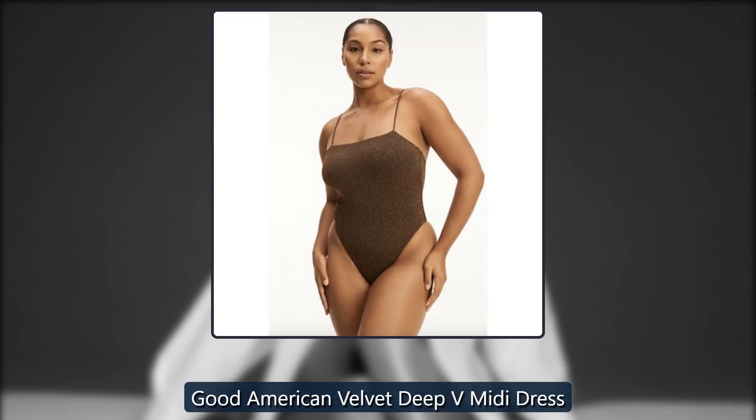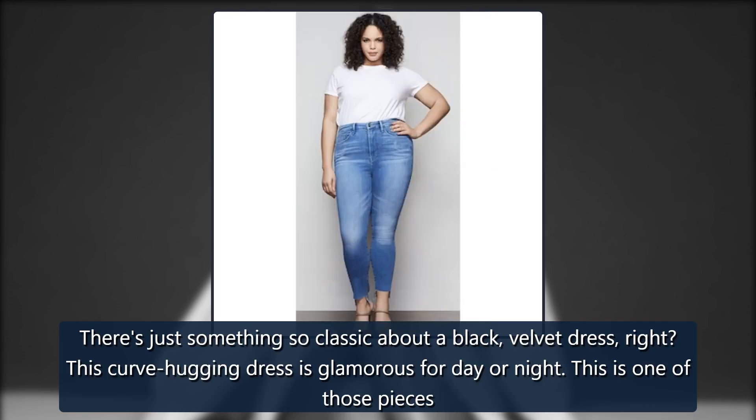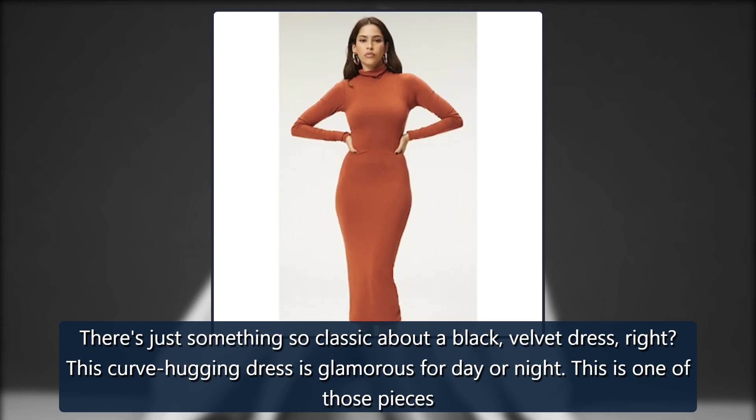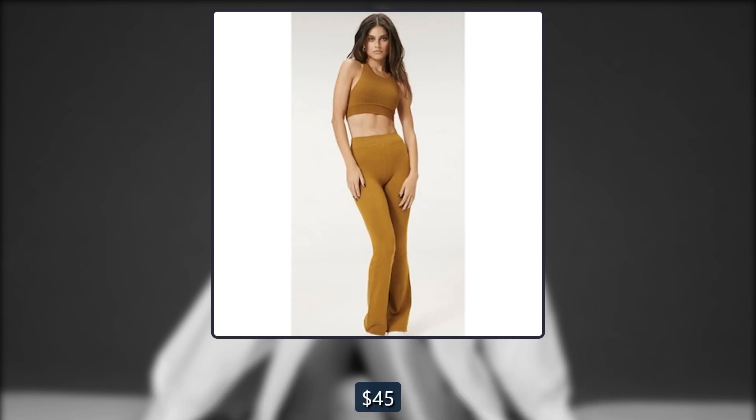Good American Velvet Deep V Midi Dress. There's just something so classic about a black velvet dress. This curve-hugging dress is glamorous for day or night. This is one of those pieces that you will keep on wearing for years to come. Originally $129, now $45.